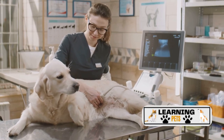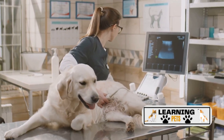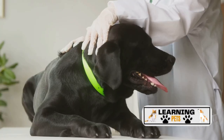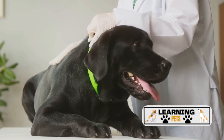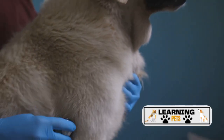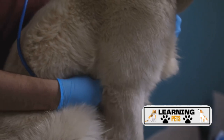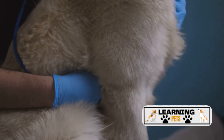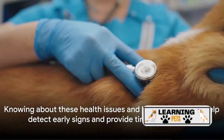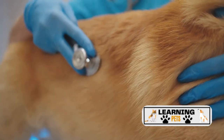Elbow dysplasia, similar to hip dysplasia, involves an abnormal development of the elbow joint, which can also lead to arthritis and discomfort. It's important to note that both hip and elbow dysplasia are genetic conditions, so it's key to ensure that breeders have health-tested their dogs. Lastly, we have dilated cardiomyopathy, or DCM, a heart condition where the heart becomes enlarged and struggles to pump blood effectively. Symptoms can include lethargy, rapid breathing, and loss of appetite. While these health issues may sound daunting, knowing about them and being vigilant can help detect early signs and provide timely treatment.